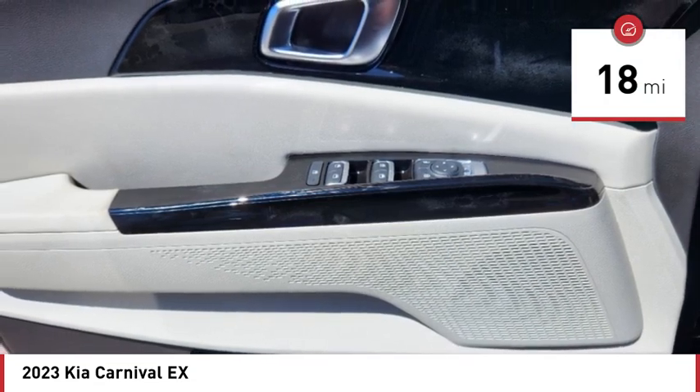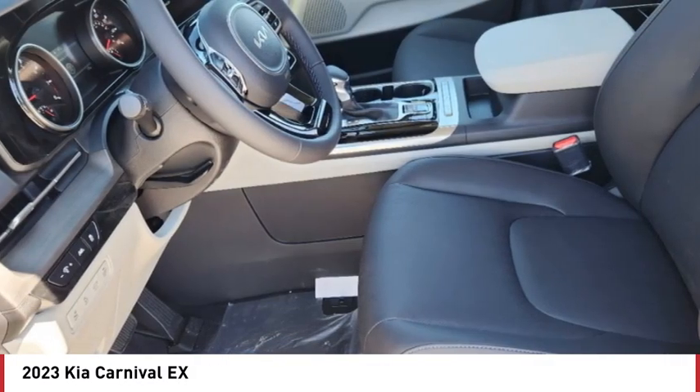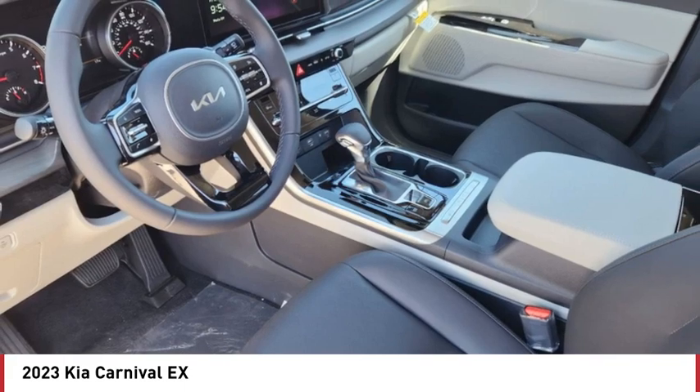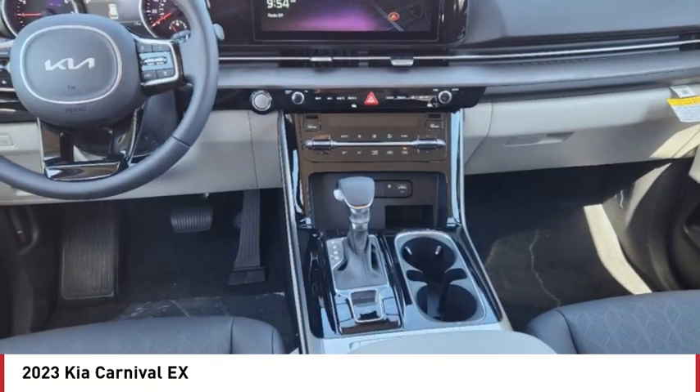Here are some of this vehicle's great options: tire pressure monitor, blind spot monitor, heated mirrors, aluminum wheels, rear spoiler, remote engine start, power lift gate, brake assist, traction control, stability control.